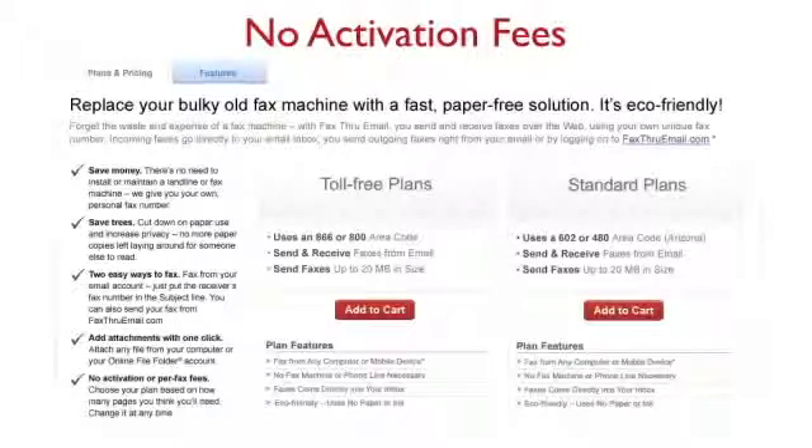There are no activation or per-fax fees for using fax through email. You simply pick a plan that suits your needs for one low price. And you can send and receive faxes from anywhere you can receive email.